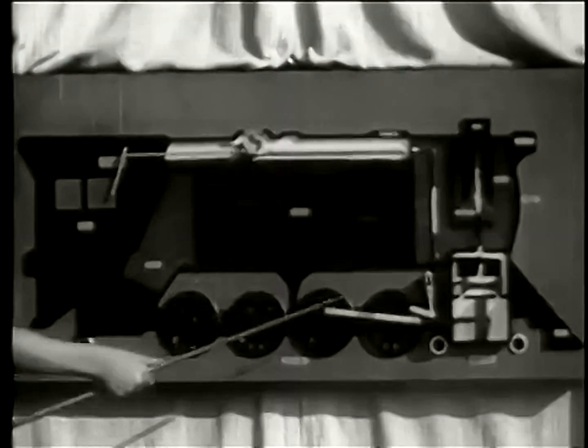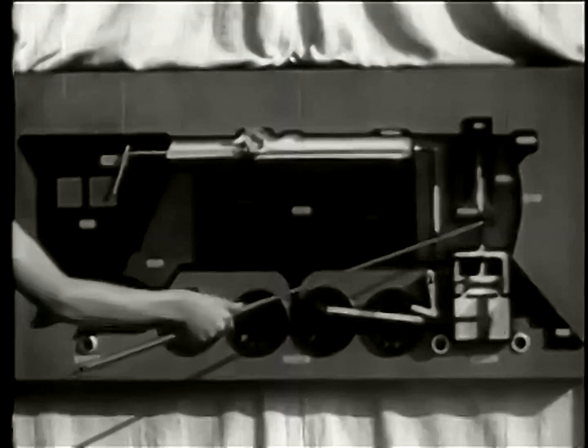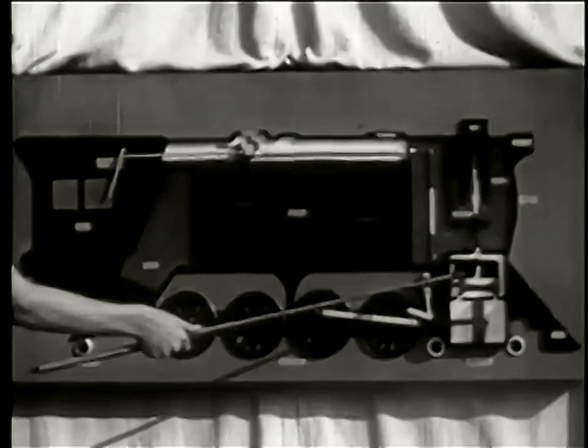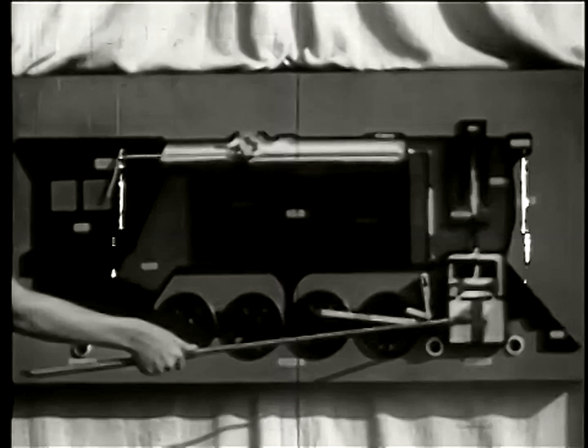The throttle valve, the smoke box, the smoke stack, the steam chest, and the cylinder.